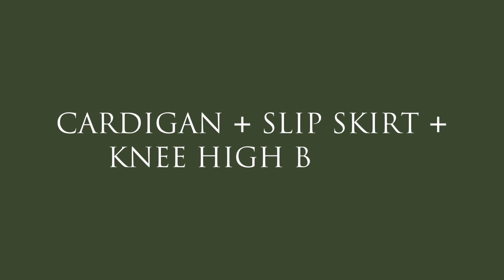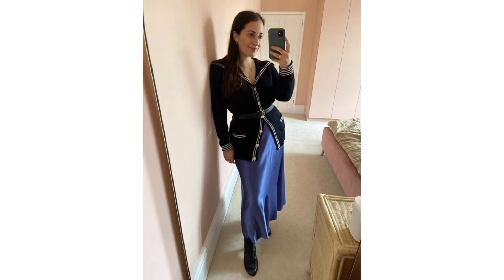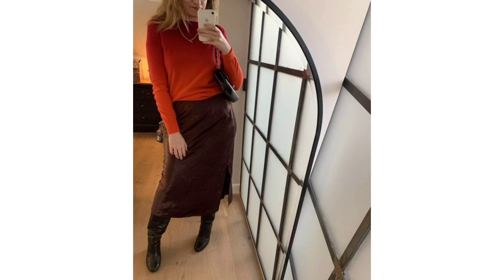Cardigan, slip skirt, and knee-high boots. A cool girl styling tip is to wear a cardigan as a top. And as we all know, a slinky slip skirt will take any outfit into dressy territory.